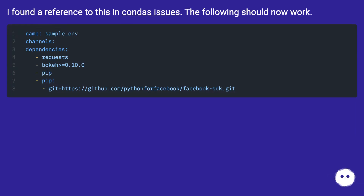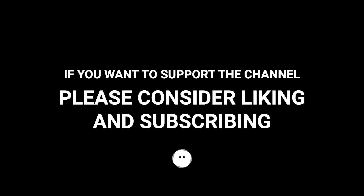I found a reference to this in Conda's issues. The following should now work.